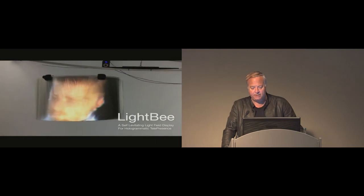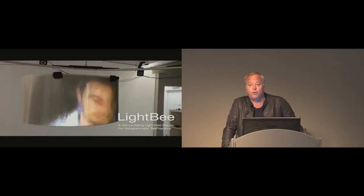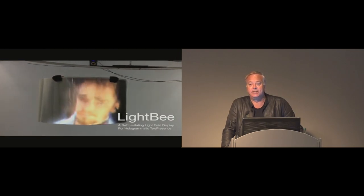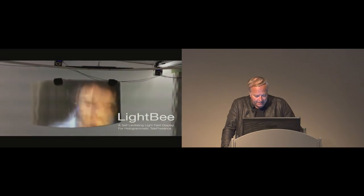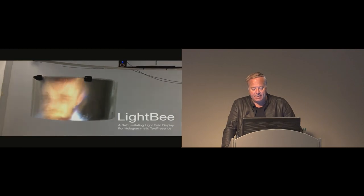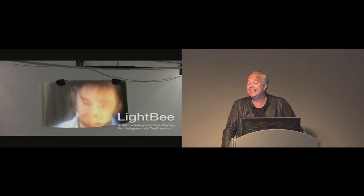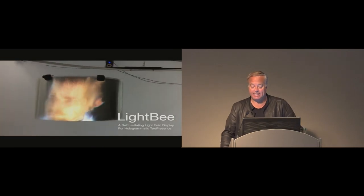Here's LightBee. It looks poor in the video because the shutters of the 45 projectors are interacting with the shutter of our camera and we haven't been able to synchronize that — you don't see this when you actually experience the system, but it's very difficult to film. The drone represents the head of the remote interlocutor as projected on the light field, so users can see the head of the person flying around in 3D, appearing as if it's actually inside the drone.